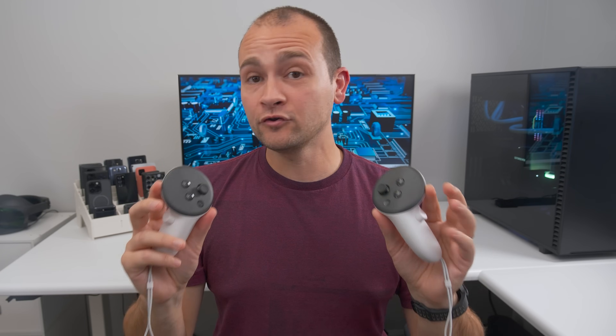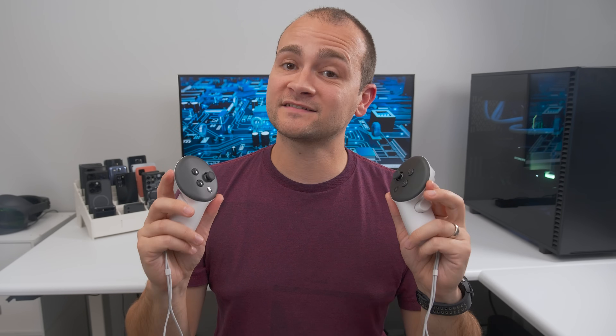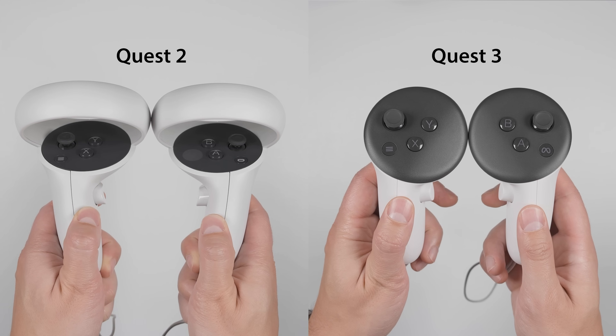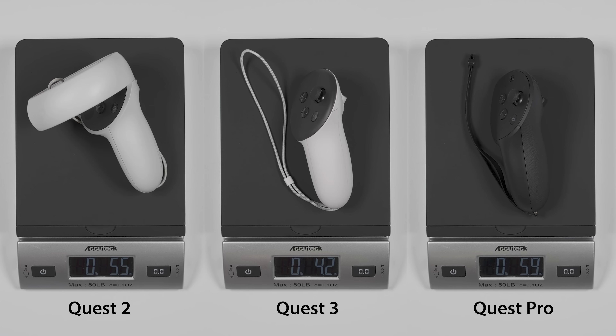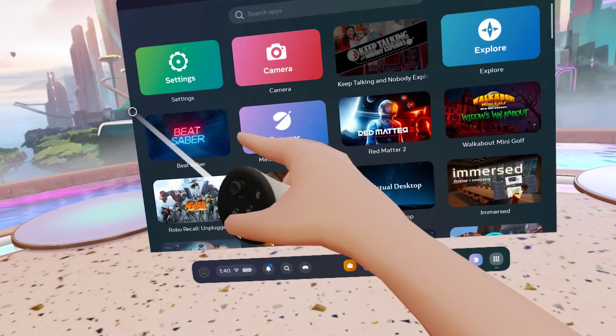The Quest 3 controllers now use IR tracking LEDs built into the body of the controller, as well as constant hand tracking instead of the rings from the Quest 2 controllers. This allows you to bring the controllers closer together, which makes manipulating VR objects easier. Not having the rings also makes them lighter than both the Quest Pro and Quest 2 controllers and makes the controllers feel less top-heavy. You can also use your finger to navigate through menus even while holding the controllers.